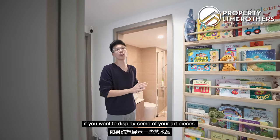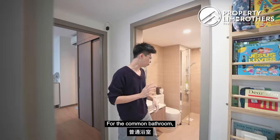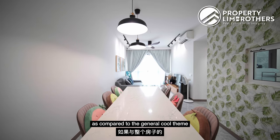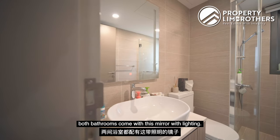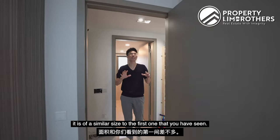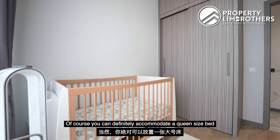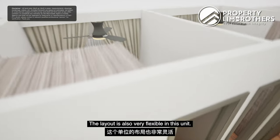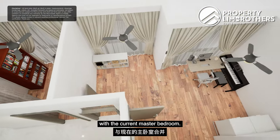The foyer area is perfect for displaying art pieces or a book gallery like what the owners have here. The common bathroom is designed in a slightly warmer theme — the floor and wall tiles are a warmer colour tone compared to the general cool theme of the rest of the house. Both bathrooms come with a backlit mirror and vanity installed, and both have natural window ventilation. The second common bedroom is a similar size, a mirror image of the first, currently used as a baby's room. It can accommodate a queen-size bed as well. The layout is also very flexible — you can combine both common rooms, or adjoin this common room with the master bedroom if you want to expand.